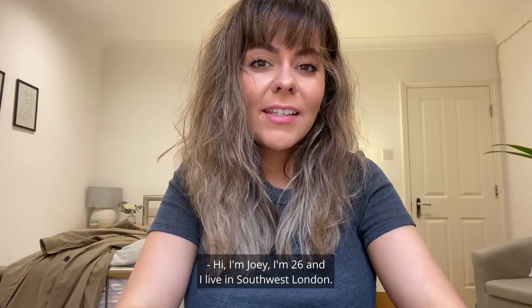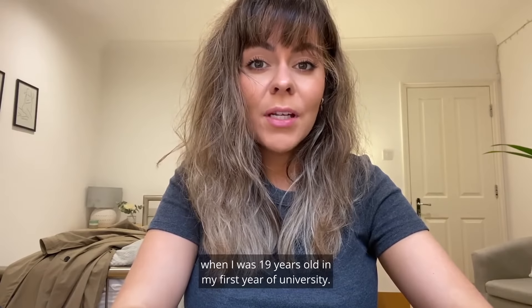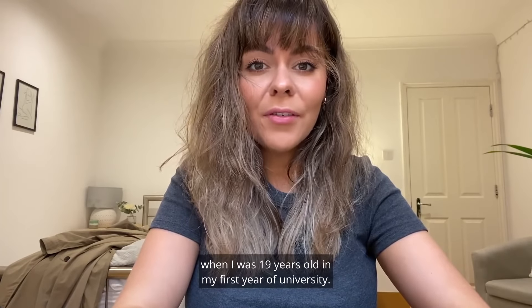Hi, I'm Joey. I'm 26 and I live in South West London. I found out I had dyslexia when I was 19 years old in my first year of university.